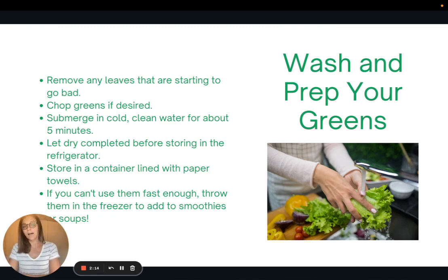The first and most important step is to wash and prep your greens. If you buy greens and don't do anything with them, they tend to sit in the fridge longer than you'd hope. First, remove any leaves starting to go bad, chop them if desired, then submerge in cold clean water for about five minutes. Let them completely dry before storing — air dry on paper towels, then store in a container lined with paper towel to absorb extra moisture. If you still can't use them fast enough, freeze them and add to soups or smoothies later.